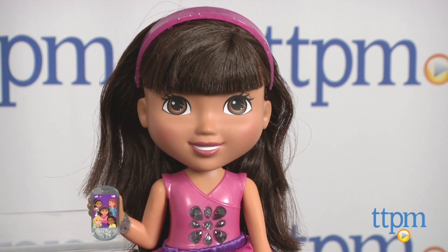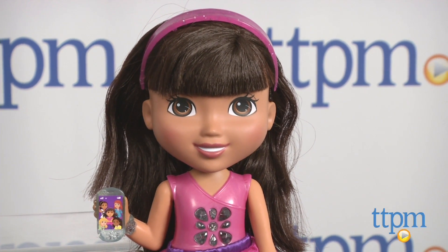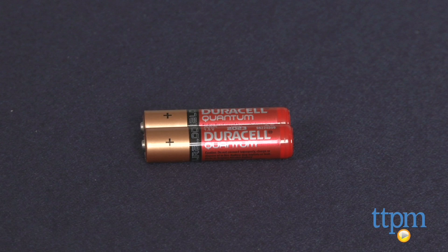The doll includes three button cell batteries and the smartphone includes two AAA batteries. Each set of batteries is for the in-store Try Me features, so Fisher Price recommends replacing them before you play for best results.